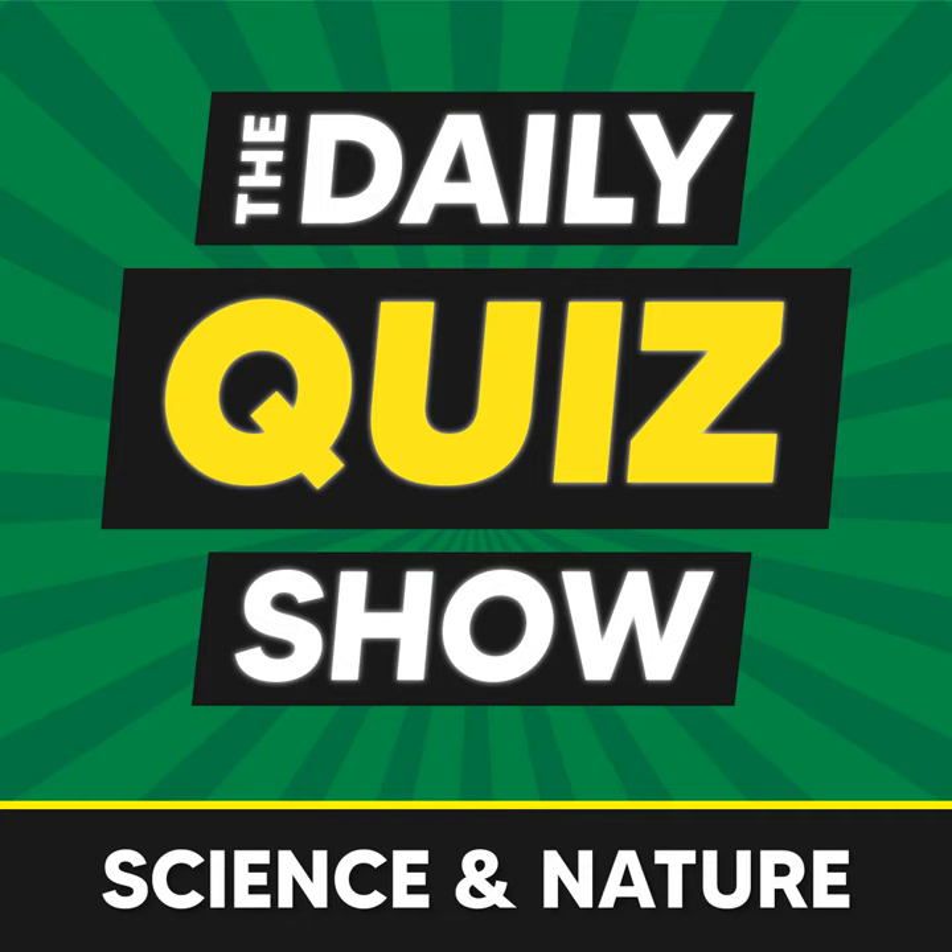Question eight: how many hearts does an octopus have? The answer is three hearts.